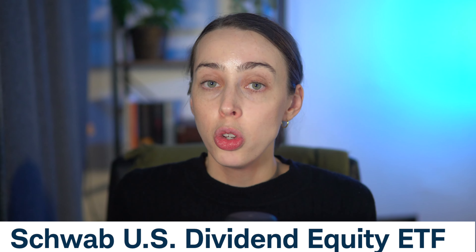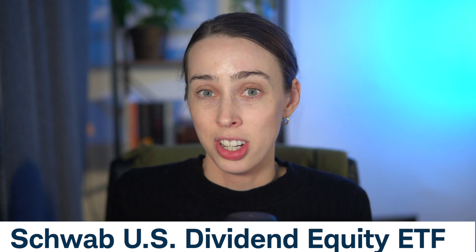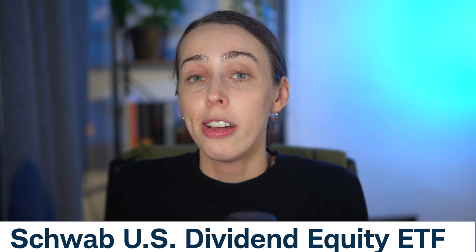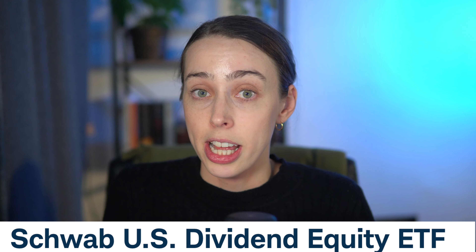The next one on our list is SCHD. This is one of the most popular ETFs among dividend investors, for good reason. This ETF is tracking the Dow Jones Dividend 100 Index, including companies like Pepsi and Coca-Cola. What's very different from the last one is that this ETF is way more attractive for dividend investors who care about a decent dividend yield but are more focused on having a safe dividend.